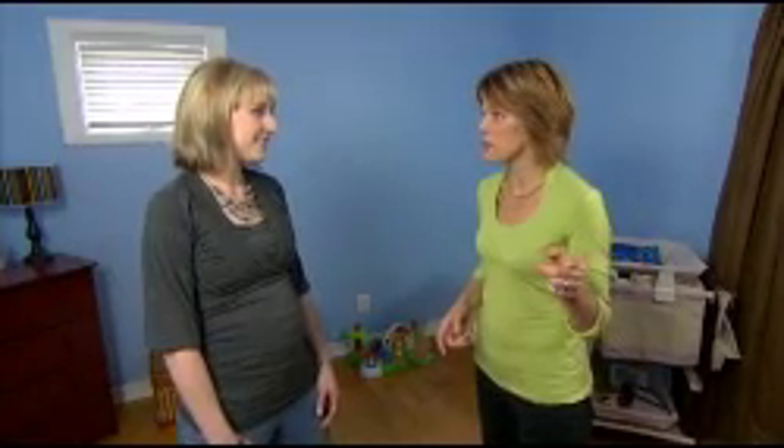Are you excited about the contest? Do you think you're gonna win? I'm really excited. I can't wait to get started on the nursery and of course I hope we win. Well, I know you have some purchases to make on the computer so let's go shop. So what are you thinking for maybe the bedding?